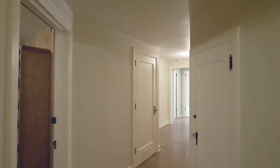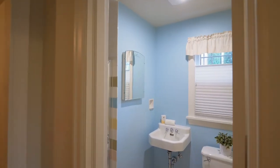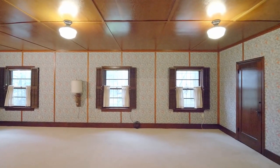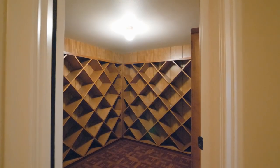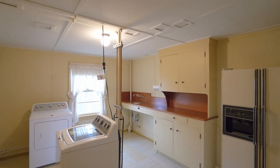The expansive lower level includes a fourth bedroom and a full bathroom with a shower. Entertain the night away in the large party room with a built-in bar, fireplace, and exterior door. Enjoy the sauna and the wine room with racks for more than 50 cases, plus a roomy laundry room.